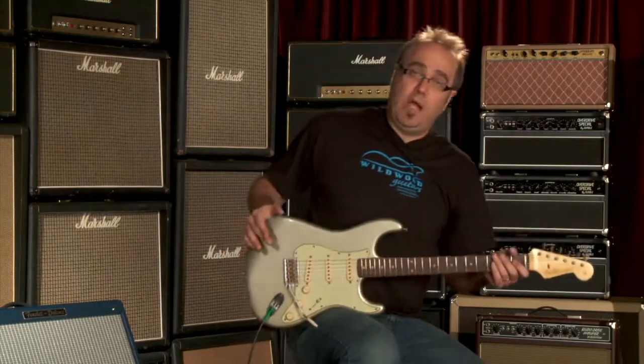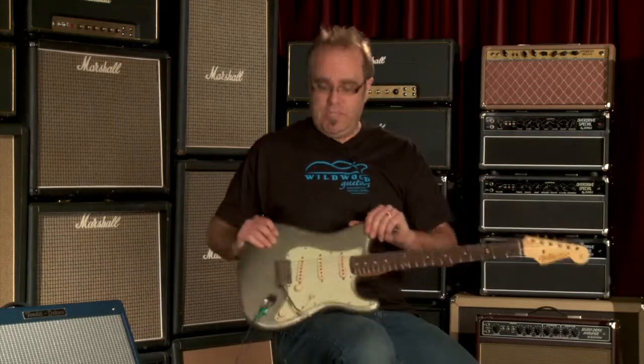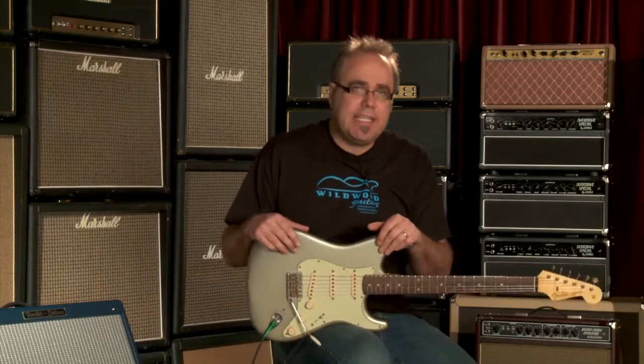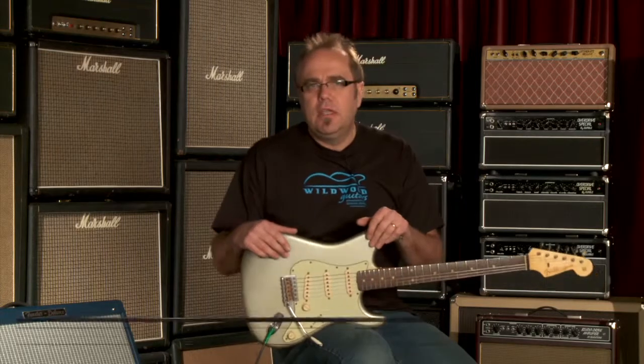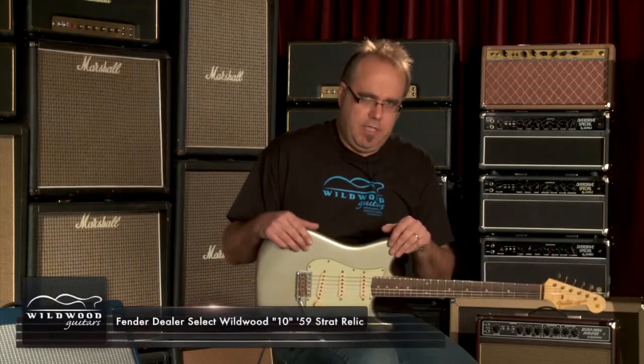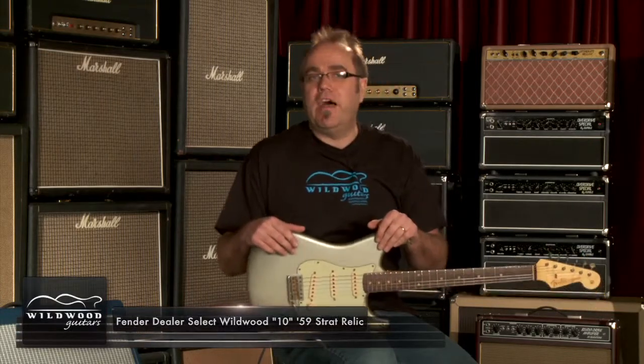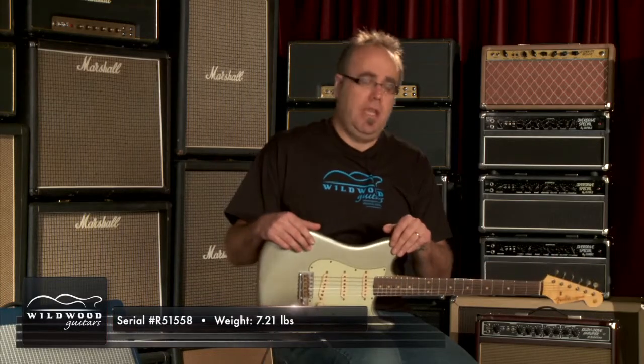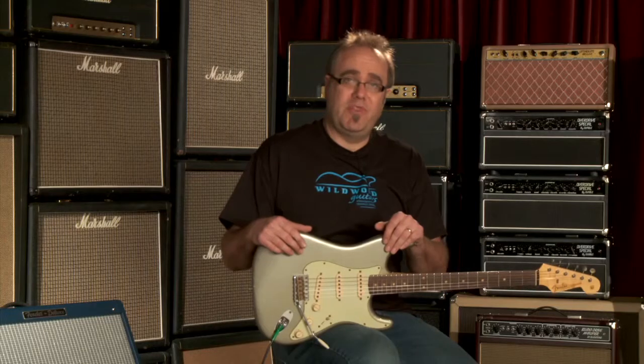You get the idea. What is it? It's a Wildwood 10, team-built Wildwood 10, faded Inca Silver, poundage 7.21 pounds — light, airy, and delicious. For personal identification purposes, the serial number is 51558, and I encourage you to purchase this instrument with all haste and eagerness.